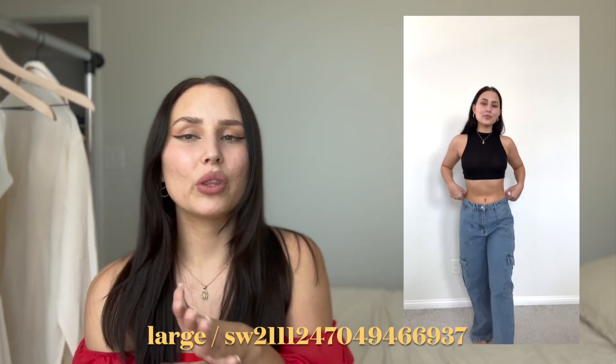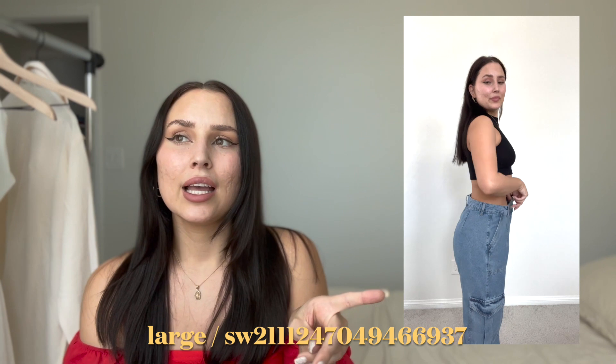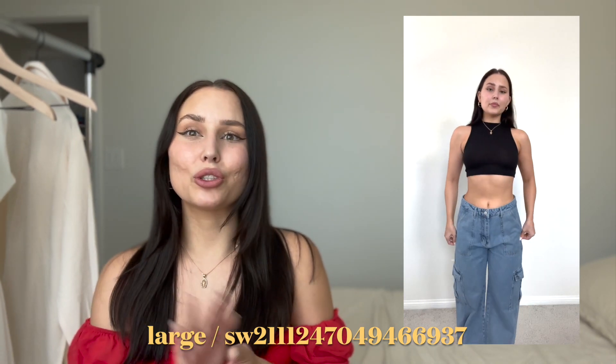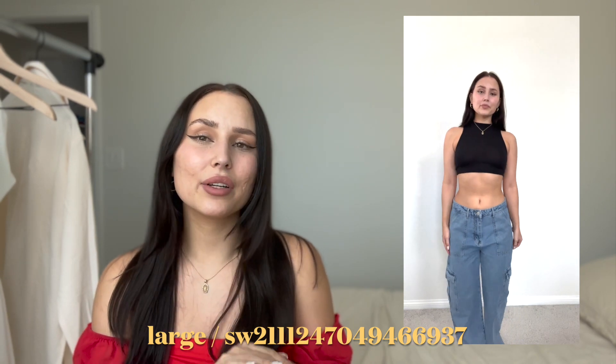Next are the two jean options. The cargo pair — I got in a size large. I started getting medium in Shein but it started being tight on my legs, so I jumped up to a large. The fit on the legs is perfect but the waist could be a little big. With these cargos I put them low rise and they look super cute and baggy — exactly what I was looking for. Just look at the reviews when you're shopping, that's what I do. I already wore them twice.